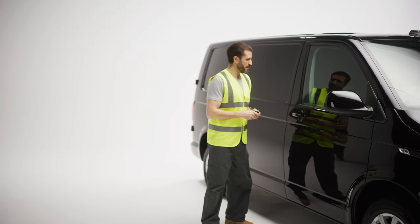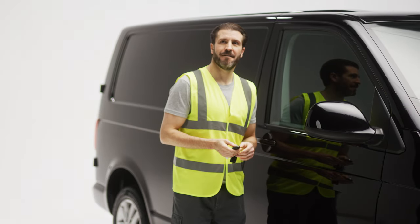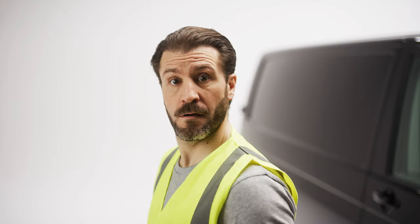Meet Tom. Tom is a builder who loves bacon butties. His van is his loyal sidekick, and he can't stand to leave it unattended — well, unless it's for one of those glorious butties. But with all those prized tools in the van practically calling out to thieves, Tom's caught in a pickle. Tell you what you should do, Tom.